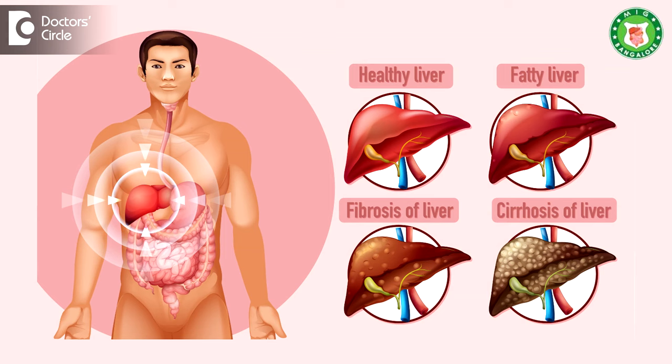The second reason is to know the stage of the liver disease — for example, patients who have fatty liver, liver fibrosis, or liver cirrhosis. The biopsy helps determine what stage the disease is at. The third reason is to investigate cancer: if there is a nodule and a CT scan doesn't confirm liver cancer, then we do a liver biopsy.